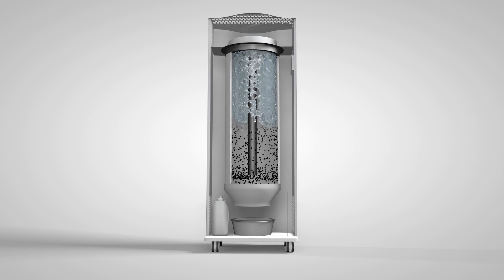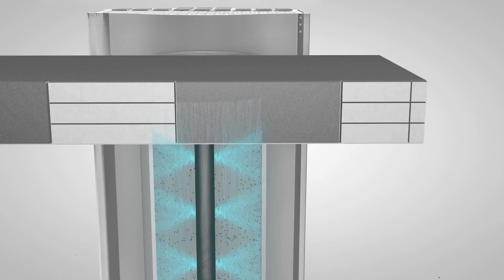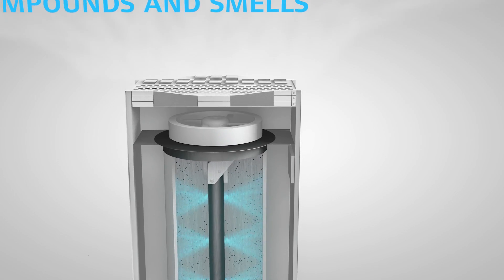Once a week the purifier automatically halts to rinse off all accumulated impurities from the collection chamber. Finally, the air passes through an active carbon filter which removes gas compounds and smells.